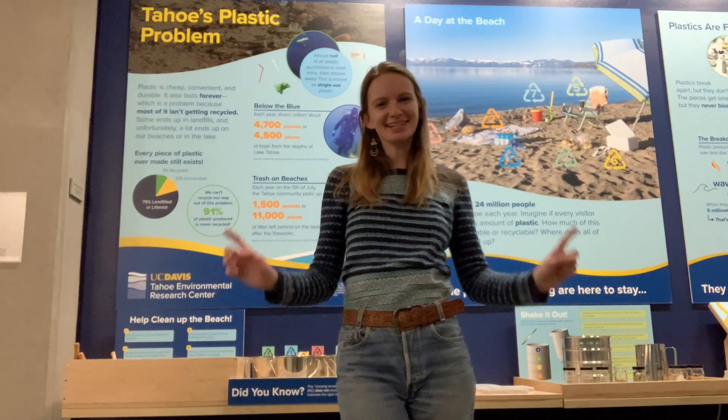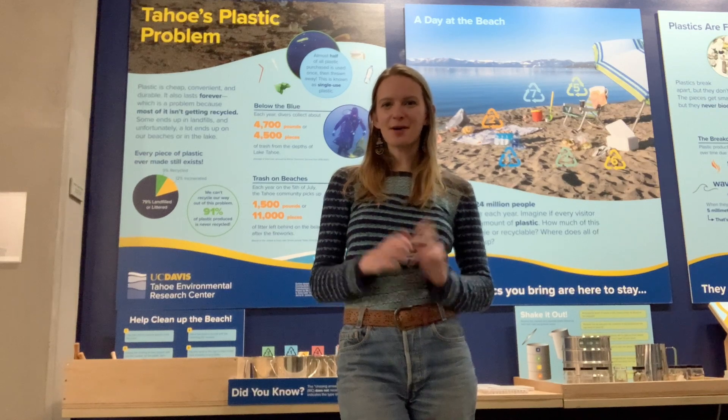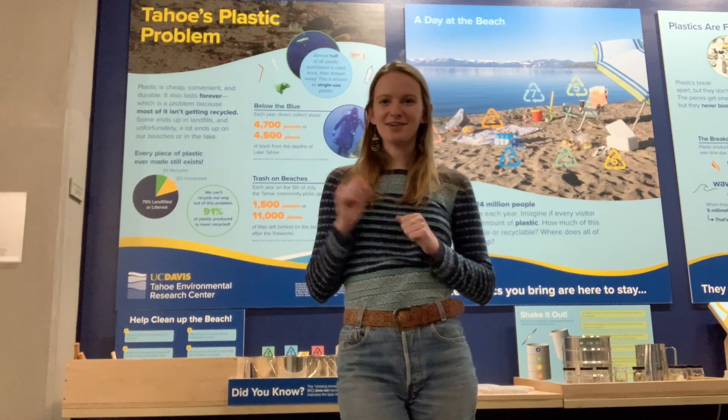Hi, my name is Elise and I'm an AmeriCorps member here at the Tahoe Environmental Research Center in Incline Village, showing off our brand new exhibit, Tahoe's Plastic Problem.